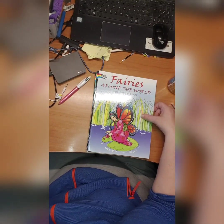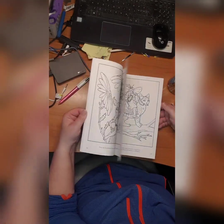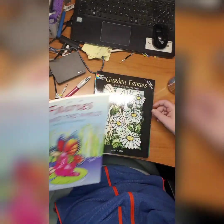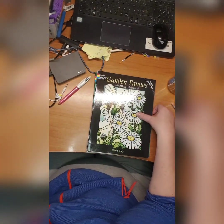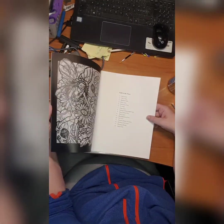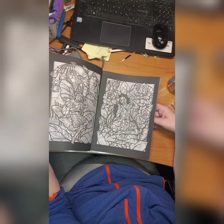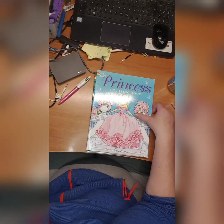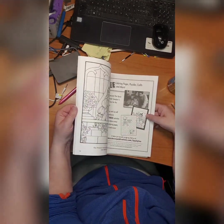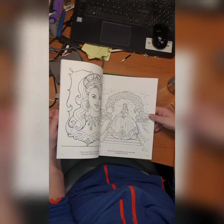Then we have Fairies Around the World by Christy Schaffer — kind of a cute book, didn't start it. Then we have Garden Fairies coloring book stained glass by Darcy May — I did not start it, beautiful pictures. We have Princess coloring book by Aileen Rutsin-Miller — really cute but yeah.